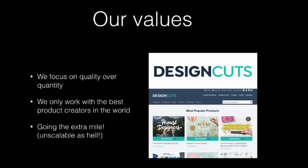Our values at Design Cuts are super relevant for what I'm talking about today. Instead of being a free-for-all where we just accept anything, we only work with like the top 1% of product creators in the world — it's quality over quantity. We cherry-pick the best stuff in the world. We will literally work with our designers to help them redesign their preview graphics because we know it's going to sell better. We even tidy up their files ourselves to give a nicer customer experience.